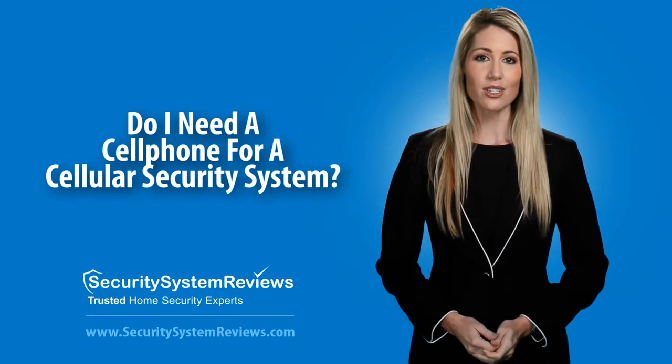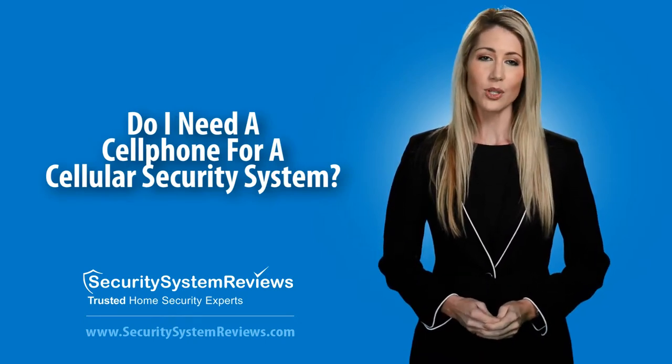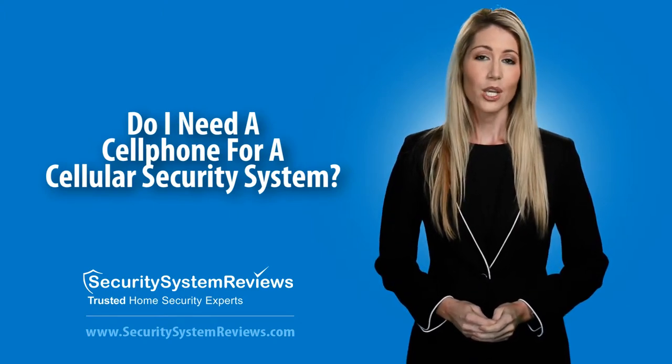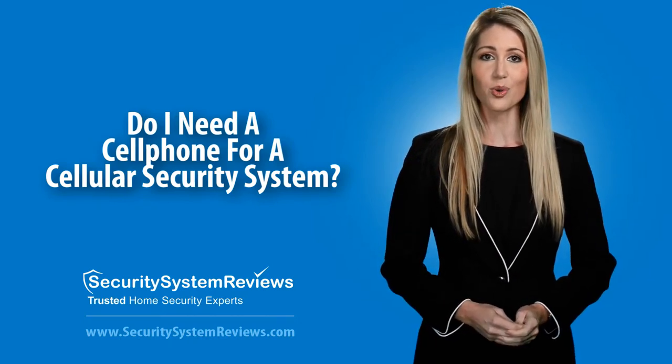A cellular security system works by installing a cellular module into the control panel of the home security system. This module acts as the communication device to the monitoring station using cell towers. You can think of it as your security system's personal cell phone, although it doesn't make calls — just send signals or messages.